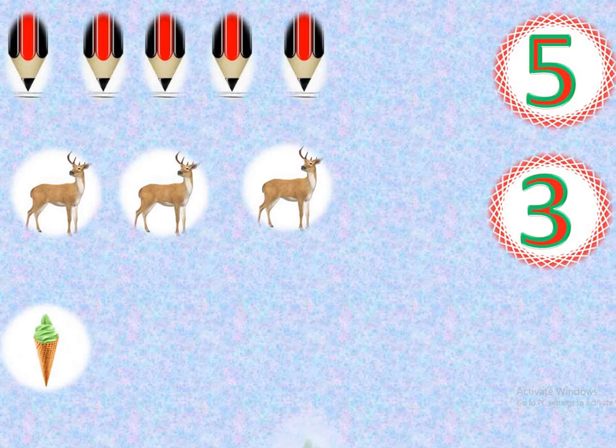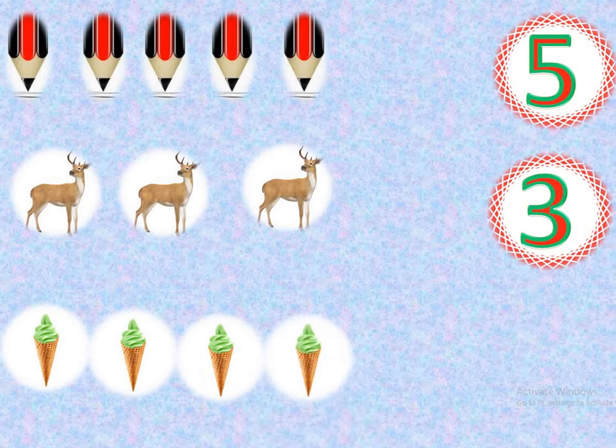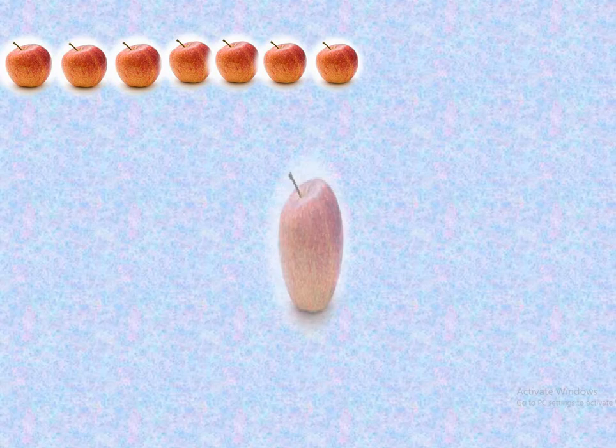1, 2, 3, 4. How many ice creams? Tell me. Yes, 4 ice creams. 1, 2, 3, 4, 5, 6, 7, 8. How many apples? 8 apples.